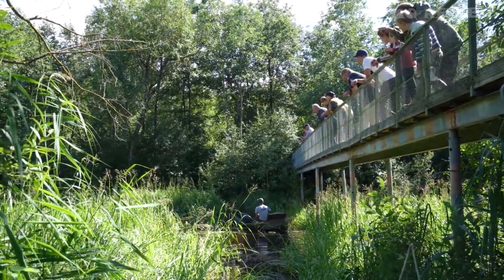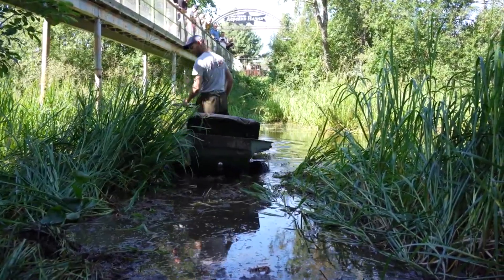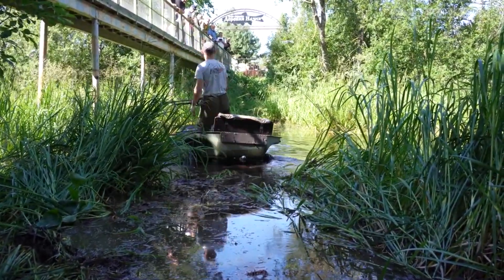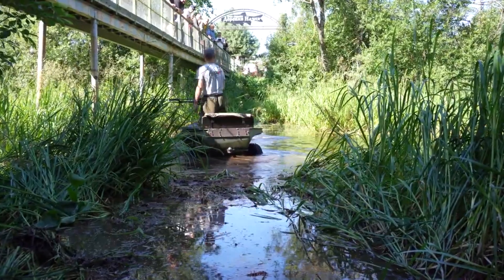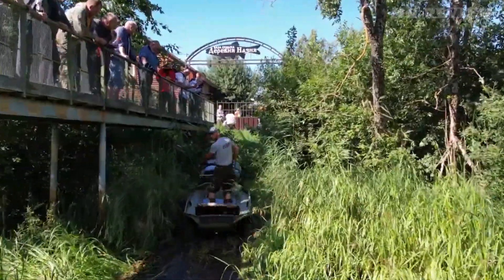This vehicle can reach up to 20 miles per hour, and driving it does not require any special skill or knowledge. It is able to go where the vast majority of other vehicles cannot. The price starts at just $3,250.